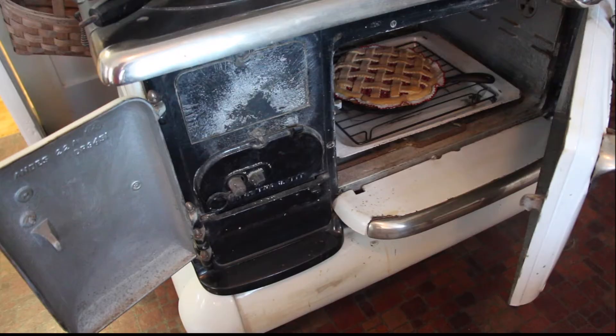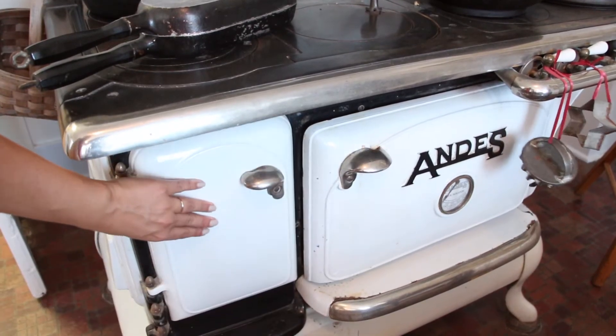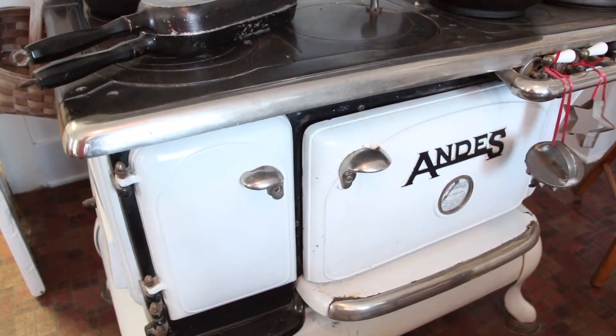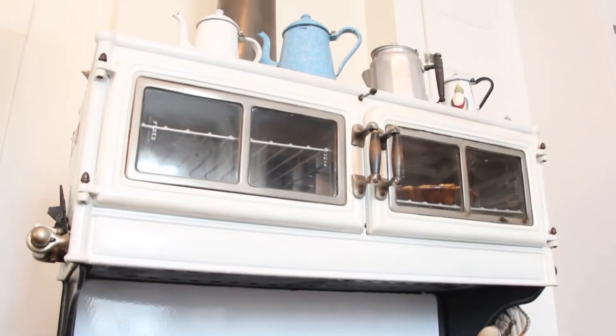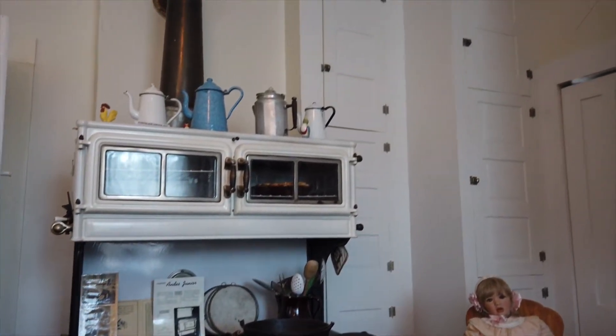If heating with wood, the entire plate could be removed to add wood. There is a door underneath the coal and wood side so that ashes could be removed. As you look at the top of the stove, the two glass door compartments were used to keep food warm.